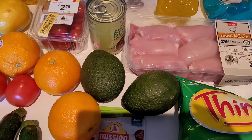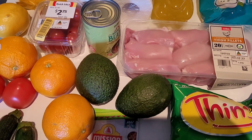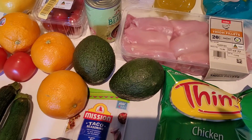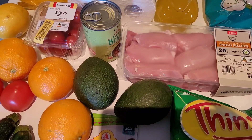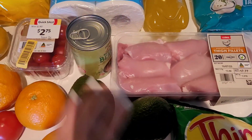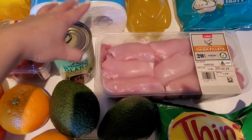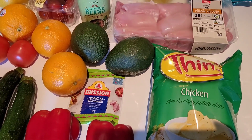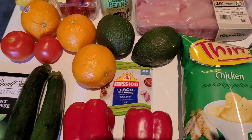The third meal prep idea is a Mexican-themed one — chicken, capsicum, onions that we've already got in the fridge, plus a mixed tomato, avocado, and lemon salsa with refried beans on rice. If you're interested in the meal prep, I'm going to post that on Tuesday, so you can check that out once it's been uploaded.